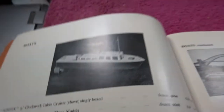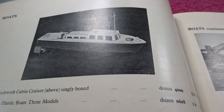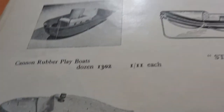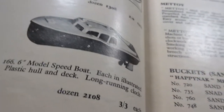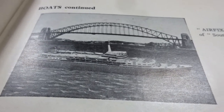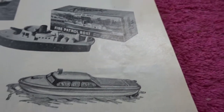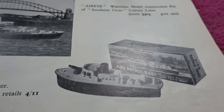We've got model boats — Airfix model boats, no less. There's a clockwork cabin cruiser, and then a ceiling plastic boat — that tugboat there. There's a speedboat. Waterline model summer cross luxury liner — that's pretty good, isn't it? And then we've got some Metoy boats. There's a fire patrol boat there — squirts water, apparently.